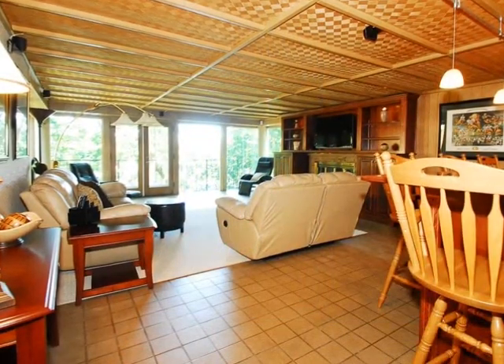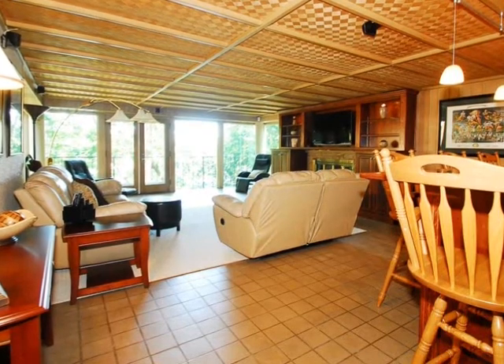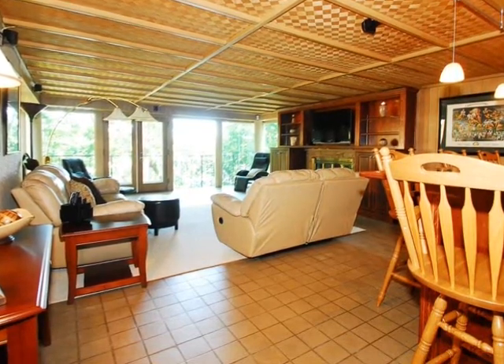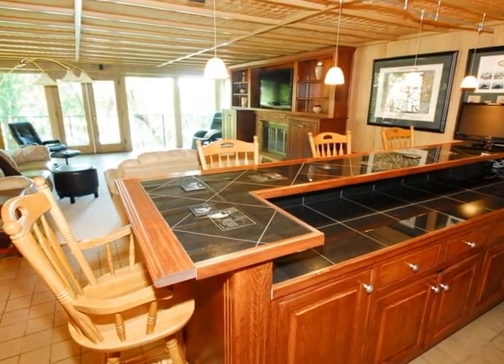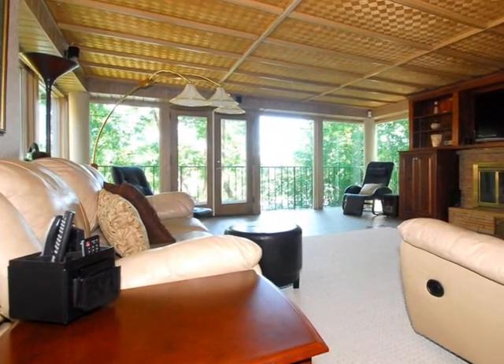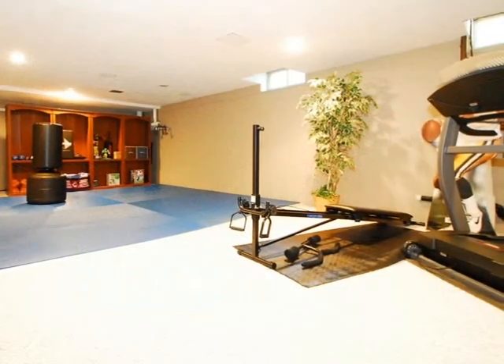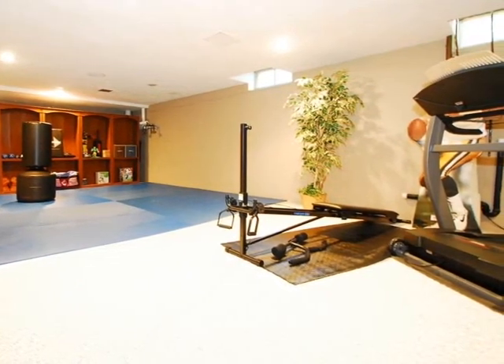The lower level, also with river views, has a finished rec room complete with a full wet bar. Additional rooms could be used for a workout area and/or theater room.